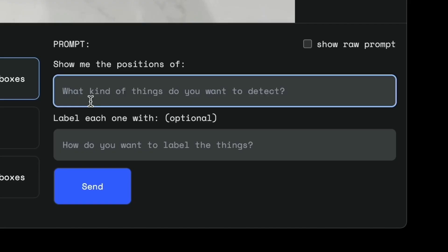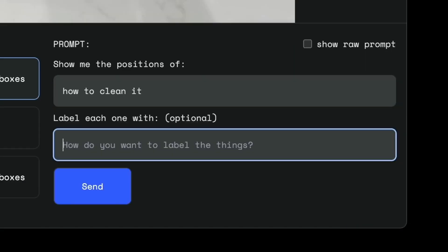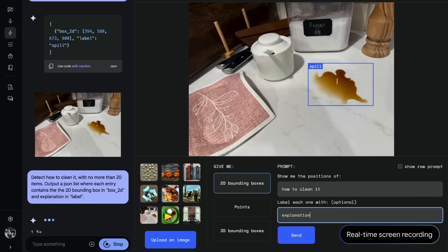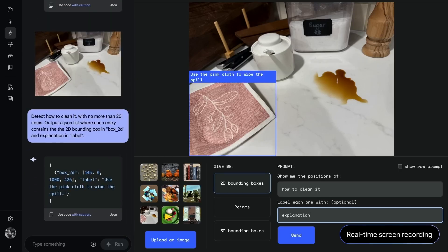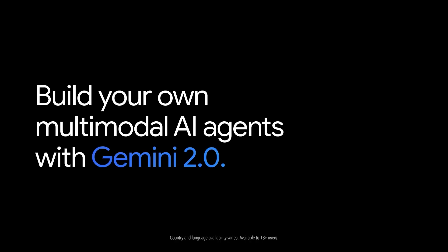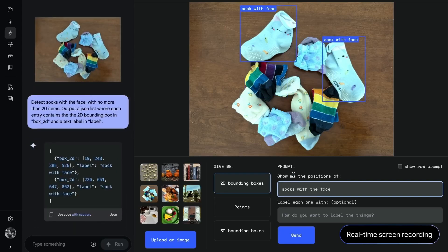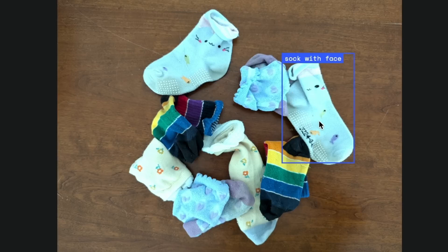Gemini 2.0 enables AI agents that can reason about the physical world. For example, you can give the model a photo and ask for the position of a spill, then ask how it would clean it up, and the model points out the towel. With Gemini 2.0, they're also introducing 3D spatial understanding — a preliminary capability still in early stages, so it won't be as accurate as 2D positions, but they're sharing it for developer feedback. A Colab notebook lets you prompt the model for 3D positions within photos, then visualize them in a top-down view, essentially turning a photo into an interactive floor plan.